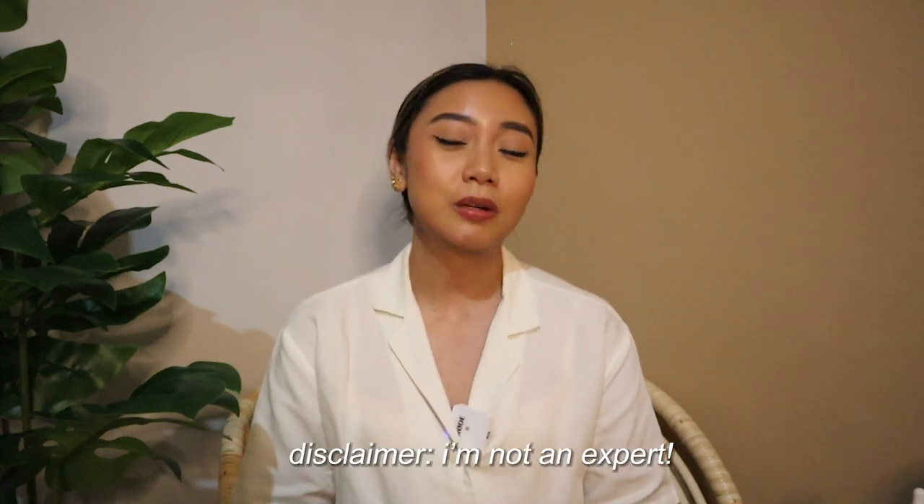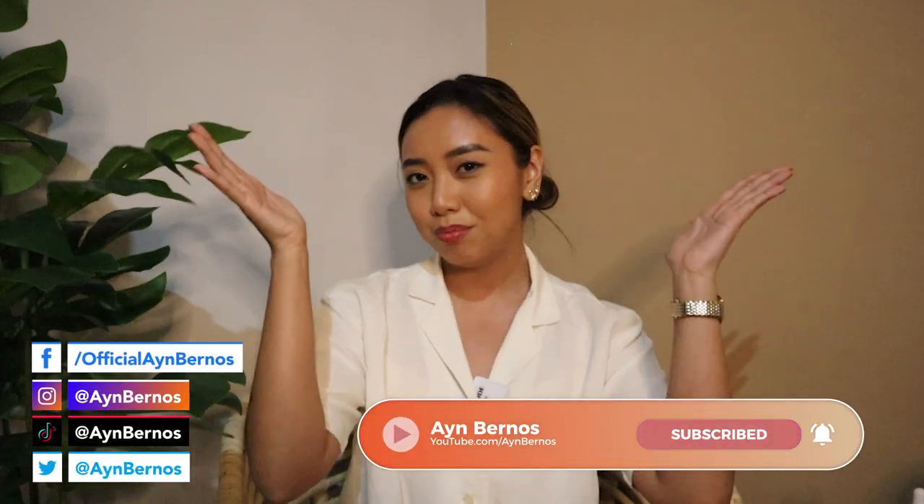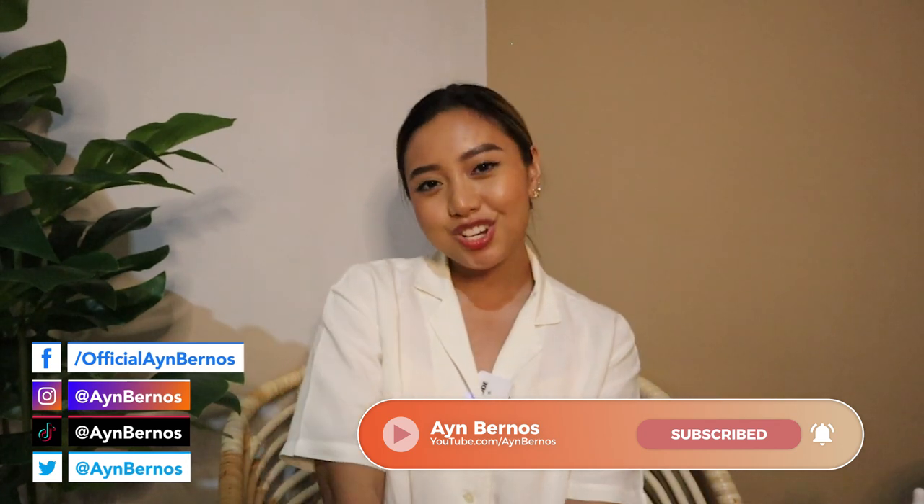That is it for my skincare rotation video! I hope you guys got something out of it. Again, I am not an expert at skincare — I am a consumer slash enthusiast who is exploring skincare very slowly but also very aggressively. Thank you guys so much for watching. If you have any recommendations for me, let me know in the comments. If you haven't subscribed yet, subscribe and click the bell for more videos on morena skincare and morena beauty. See you on the next one — stay confident!